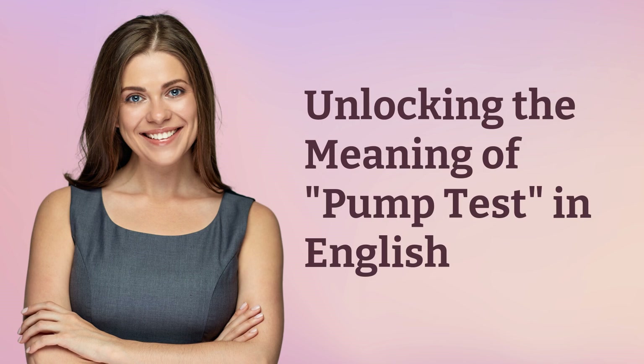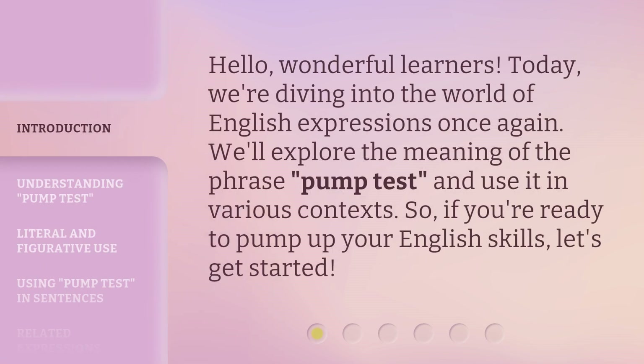Unlocking the meaning of pump test in English. Hello, wonderful learners. Today, we're diving into the world of English expressions once again. We'll explore the meaning of the phrase pump test and use it in various contexts. So, if you're ready to pump up your English skills, let's get started.